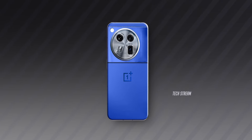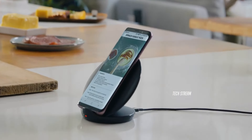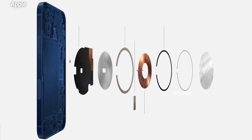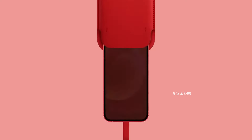So in the OnePlus 13, we can get to see MagSafe-like accessories. The use of magnets in smartphones has become increasingly popular in recent years, especially with Apple's MagSafe technology. This technology allows for easy attachment and detachment of accessories such as wallets, chargers, and car mounts. It also enables faster wireless charging speeds.